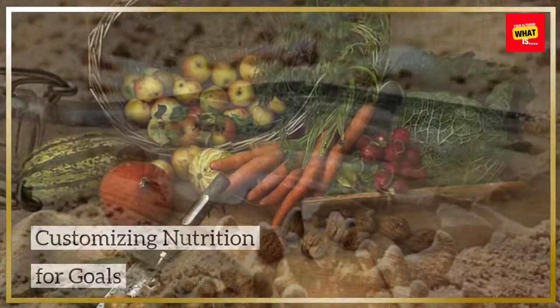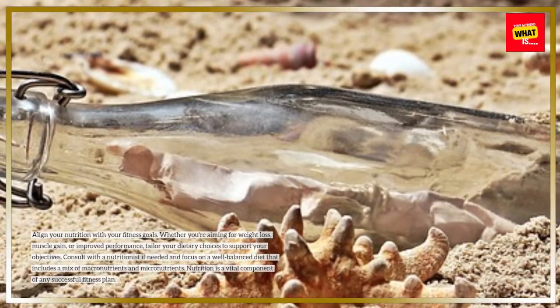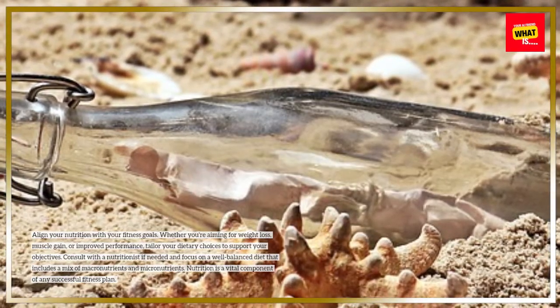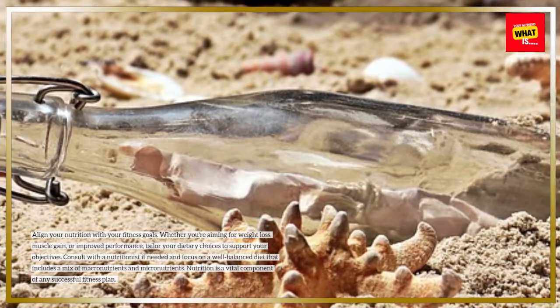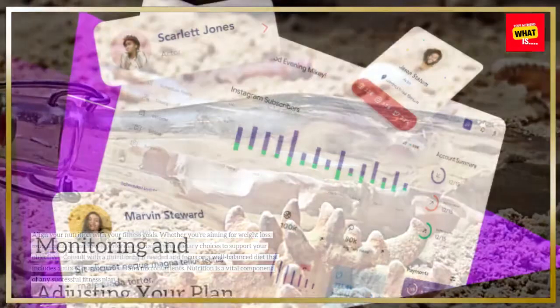Customizing Nutrition for Goals. Align your nutrition with your fitness goals. Whether you're aiming for weight loss, muscle gain, or improved performance, tailor your dietary choices to support your objectives. Consult with a nutritionist if needed and focus on a well-balanced diet that includes a mix of macronutrients and micronutrients. Nutrition is a vital component of any successful fitness plan.